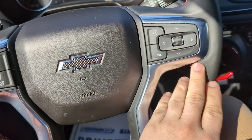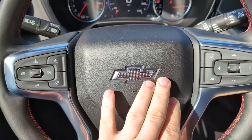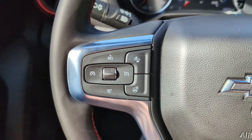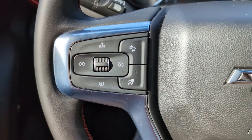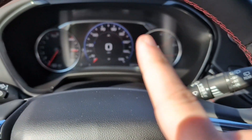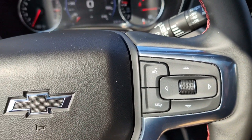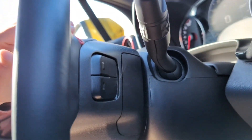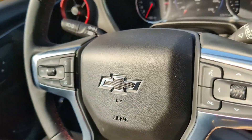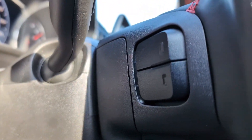On the steering wheel, we've got some more red stitching to complement the chrome here and the metallic-style Chevy logo. We've also got cruise control buttons with our adaptive cruise control settings and our button for the heated steering wheel. Over here we've got our controls for the digital dashboard, voice activation, a phone hang-up button, and all of our media controls on these paddles on the back of the steering wheel — a standard Chevy and GMC feature. Very convenient.